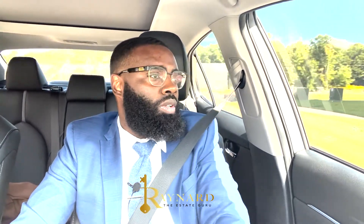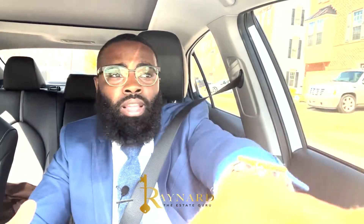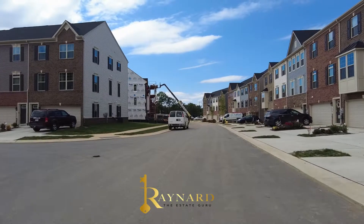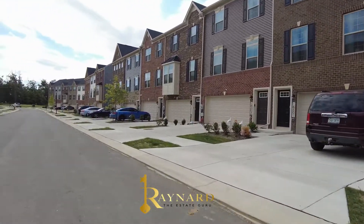Brand new — you can get a unit backing towards the woods, or one where you can see your neighbors. They have front-load garages, so you can see that as they're building. As we're driving through the neighborhood, you have front-load garages — perfect.